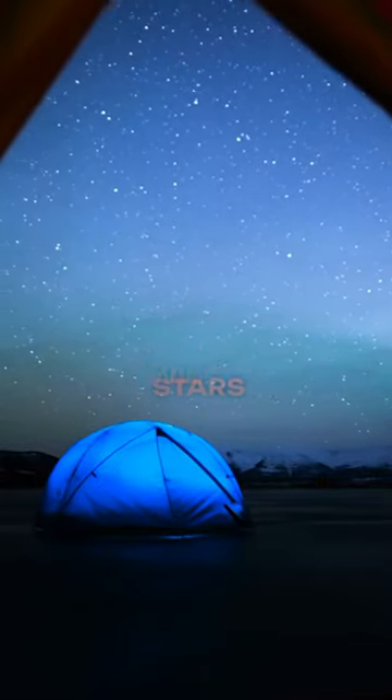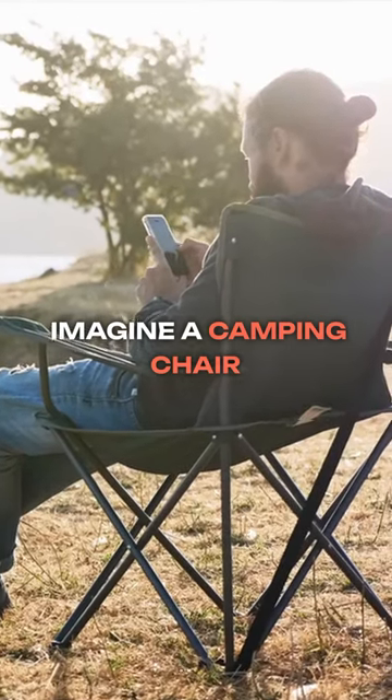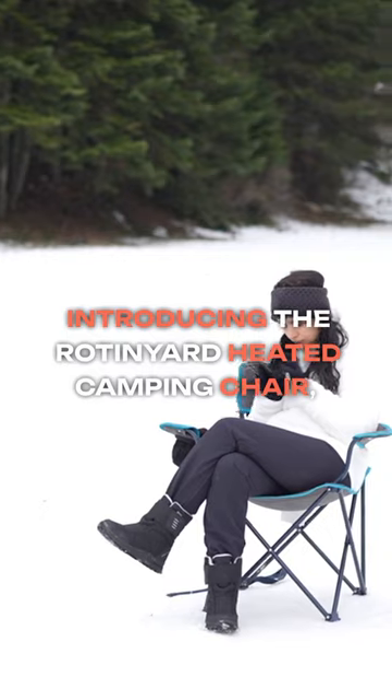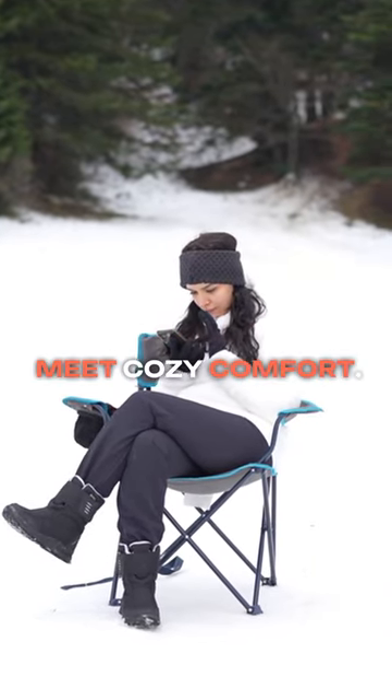Ever yearn for warmth beneath the stars, a toasty haven in the crisp wilderness? Imagine a camping chair that turns that yearning into reality. Introducing the Rutten Yard heated camping chair, where chilly nights meet cozy comfort.